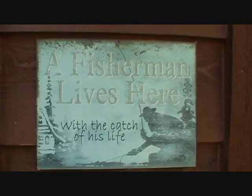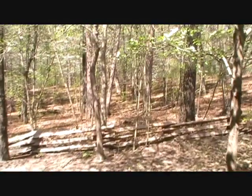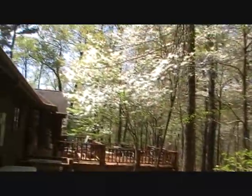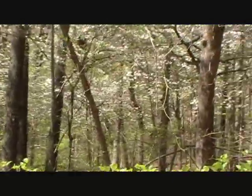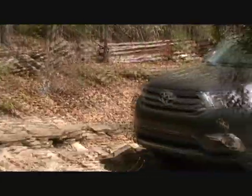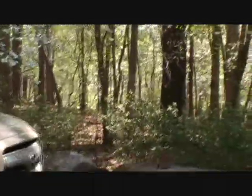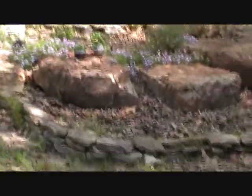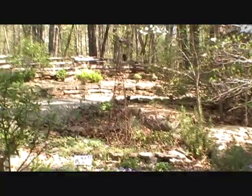Everywhere you look — I sort of like this sign. This is sort of walking around to the deck. They're just everywhere, as far as you can see, just solid, solid dogwoods. This is our herb garden. There are some herbs — the perennials are already coming up.